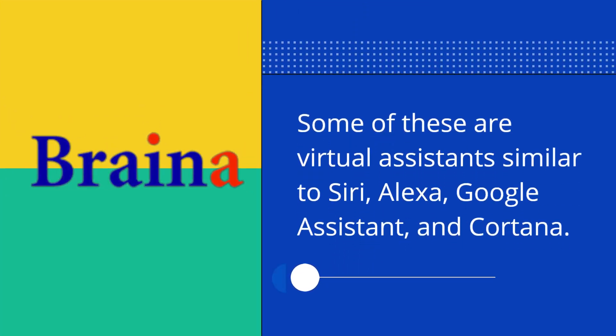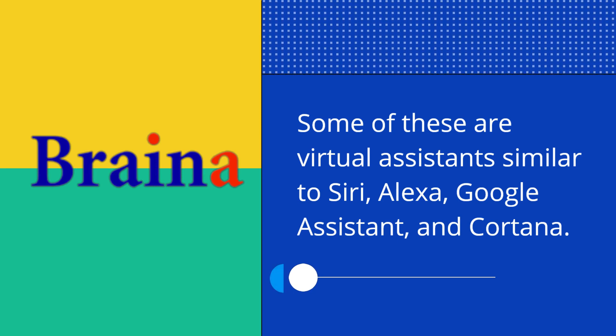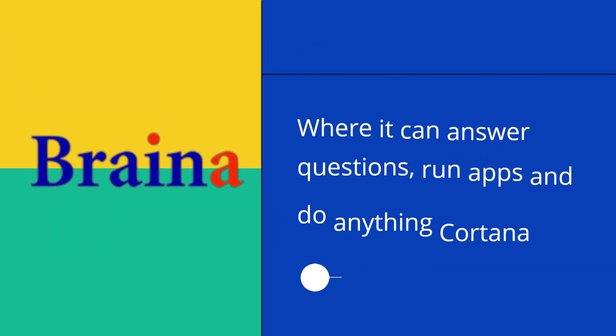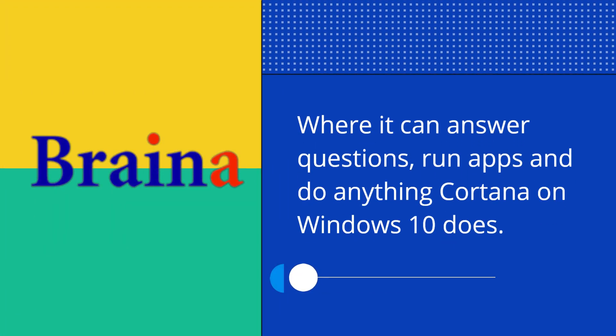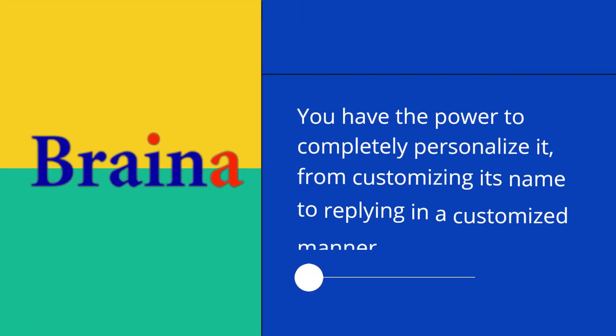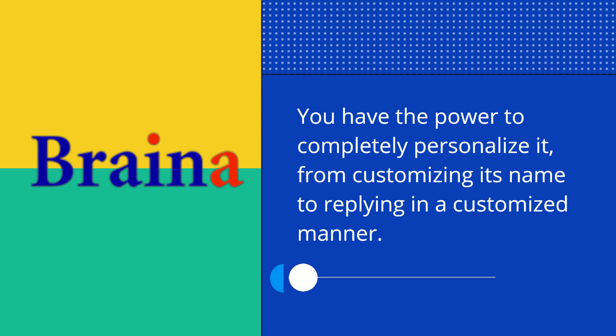Some of these are virtual assistants similar to Siri, Alexa, Google Assistant, and Cortana. Interacting with your computer is made easy in voice mode. It can answer questions, run apps, and do anything Cortana on Windows 10 does. You have the power to completely personalize it, from customizing its name to replying in a customized manner.